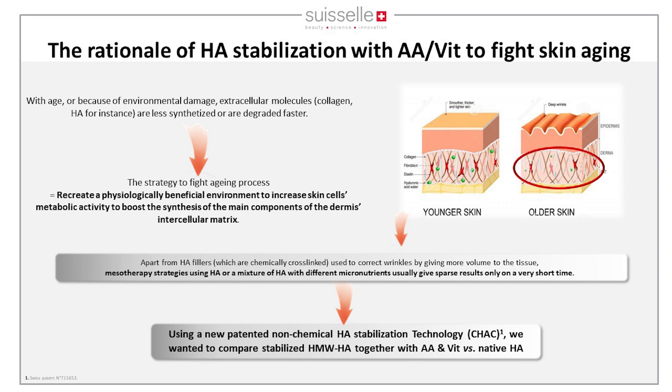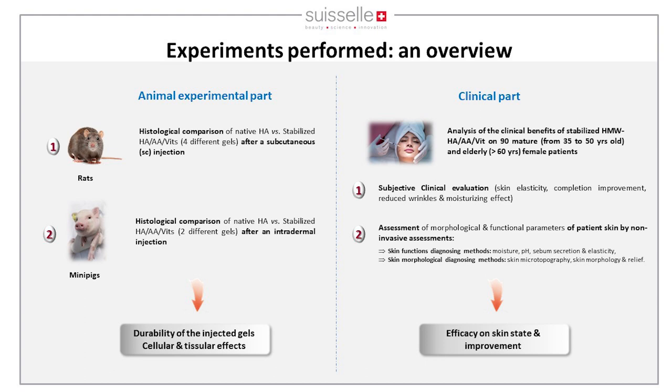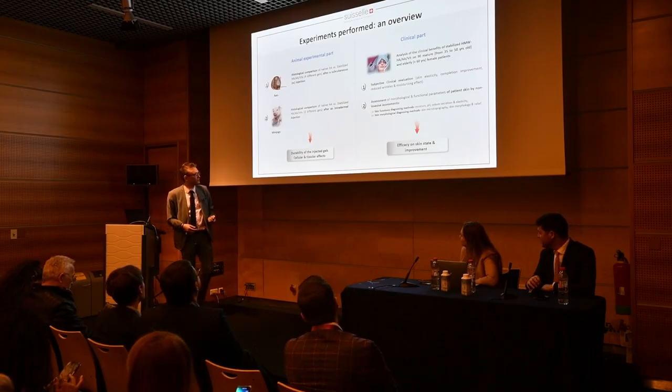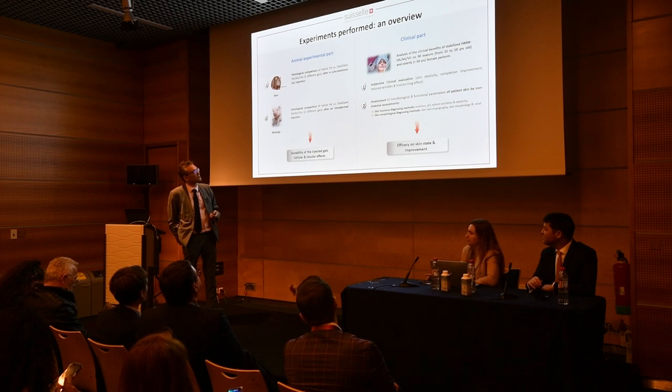The original idea is to stabilize high molecular weight HA with micronutrients to achieve longer-lasting results. This characterization of clinical benefits was well done with Natalia, involving two animal models with histological proof, gel durability at the cellular and tissue level, cellular and tissue effects, and a clinical report with different experiments assessing efficacy on skin state.